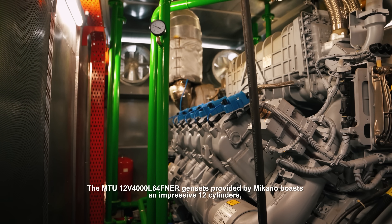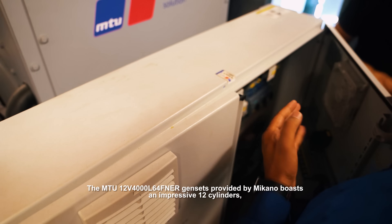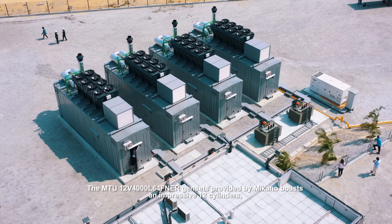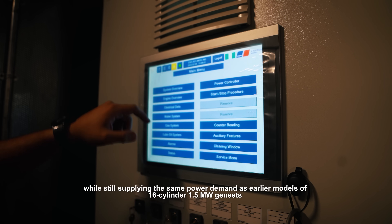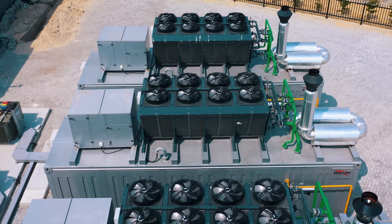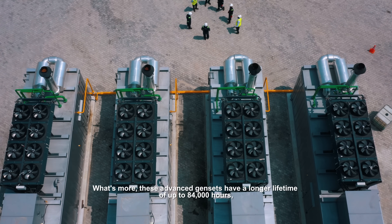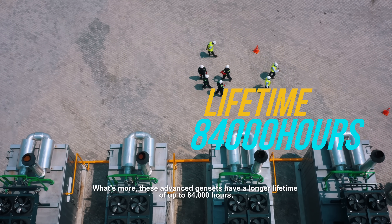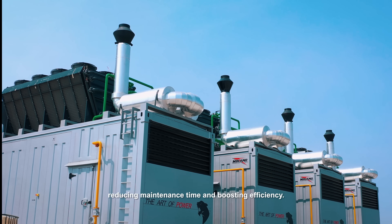The MTU 12-cylinder engine: the MTU V4000 L64 FNER gensets provided by Meccano boast an impressive 12 cylinders while supplying the same power demand as earlier models of 16-cylinder 1.5 MW gensets with a limited 64,000-hour lifetime. What's more, these advanced gensets have a longer lifetime of up to 84,000 hours, reducing maintenance time and boosting efficiency.